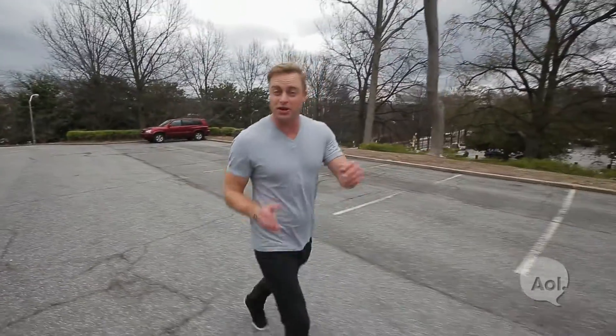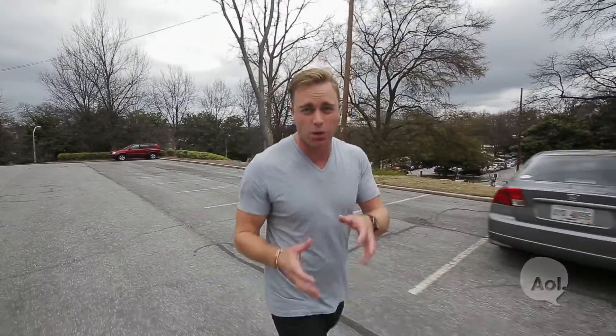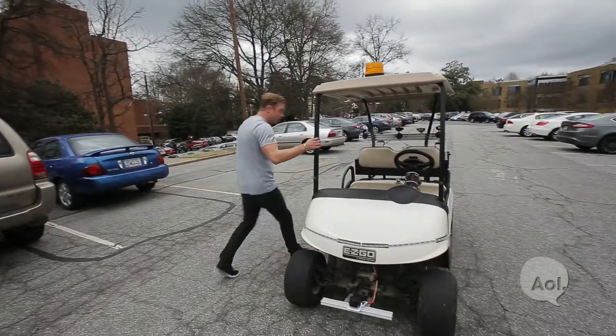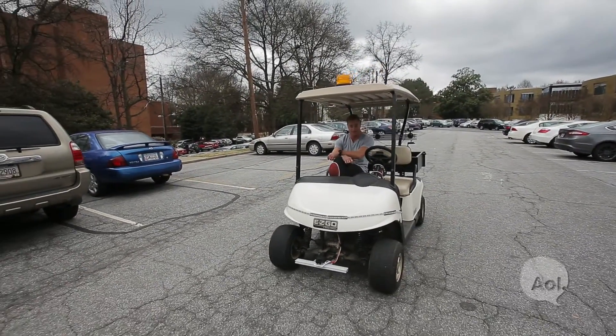Welcome to Translogic. I'm Jonathan Buckley. Every year in this country, we spend over 70 million hours looking for parking. We think that's a pretty miserable way to spend that time. But Ford Motor Company and Georgia Tech have taken this problem head-on by developing a parking spotter experiment and some pretty cool remote driving functions to go with it.